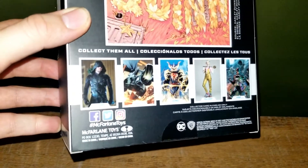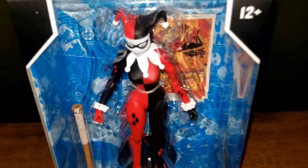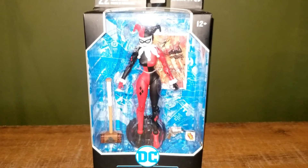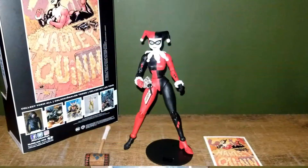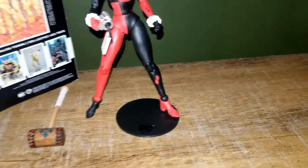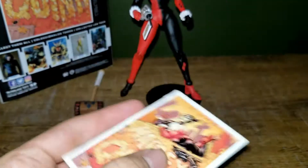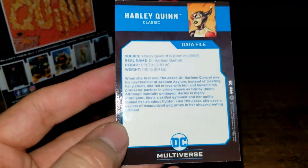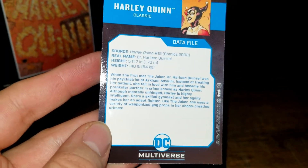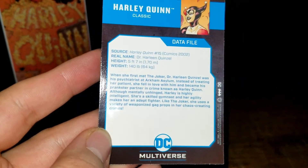We're going to open it up — I can't wait! Harley Quinn is one of my favorite characters, especially from the 90s. So here is the Harley Quinn figure out of the box. We've got this trading card — it's very good quality, it's thick.